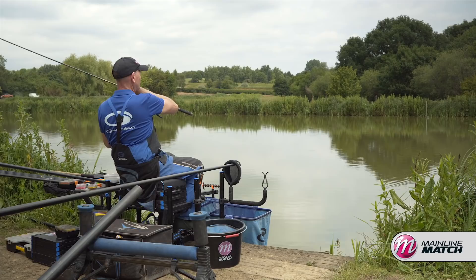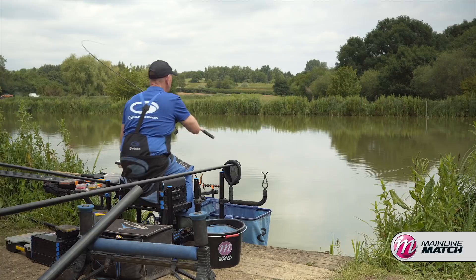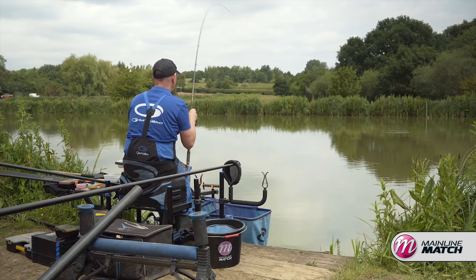It's a good start to the session. What I've done is, obviously you can see I've started on the feeder. A lot of these lakes, especially at the Glebe, have got good feeder pegs.